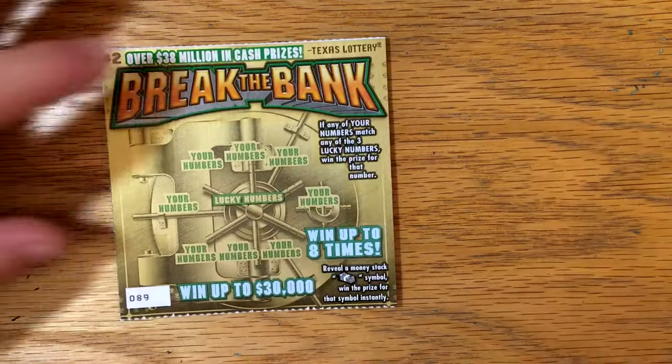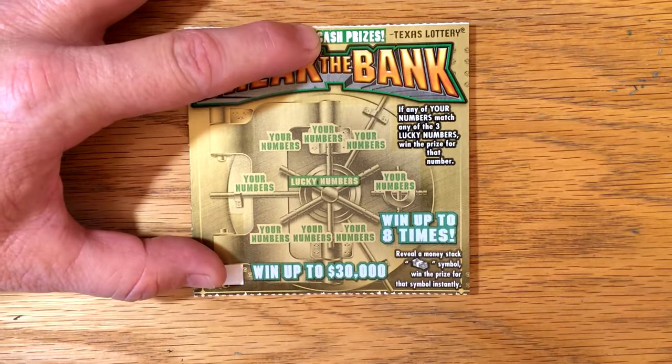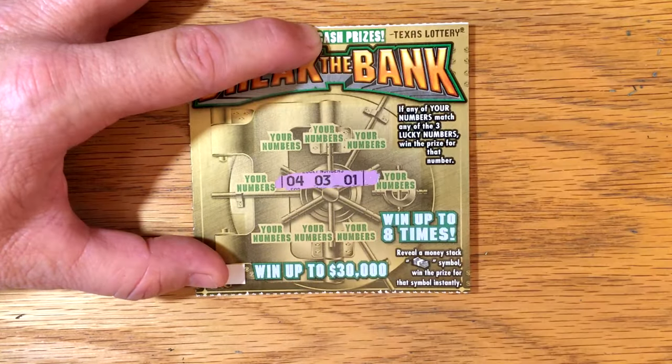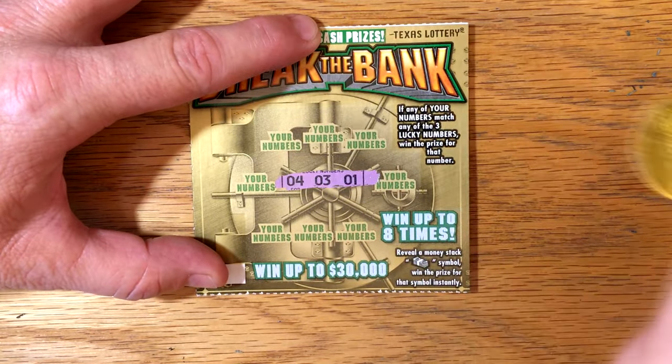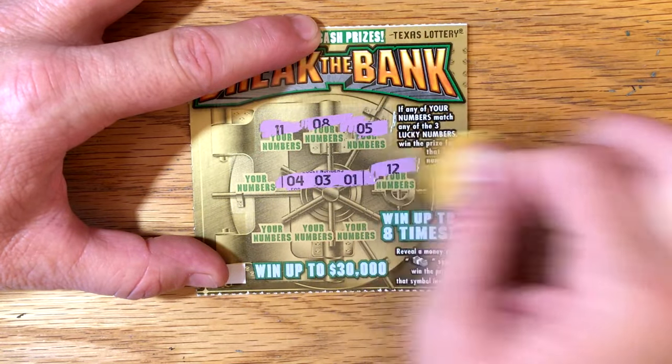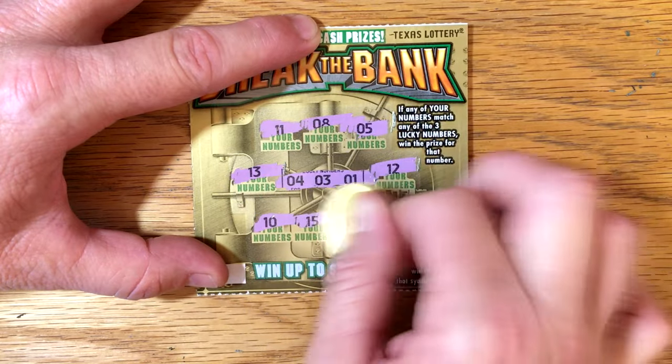Maybe we can get lucky and get one more — that would be great. Ticket number 89. We've got 8, 10, and a 9. Numbers showing are 4, 3, and 1. Nothing on that one.